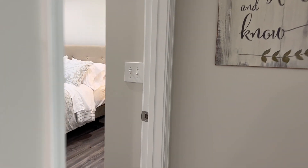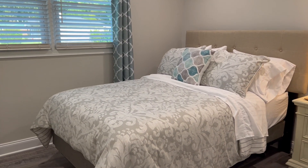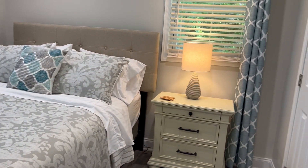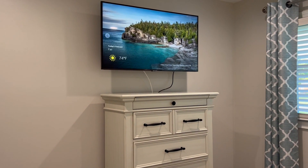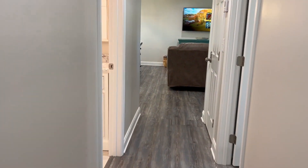This is bedroom number two with a full XL bed, again with all the linens. This is a huge closet, and it has a 43-inch TV. Bedroom number two will share the hall bath.